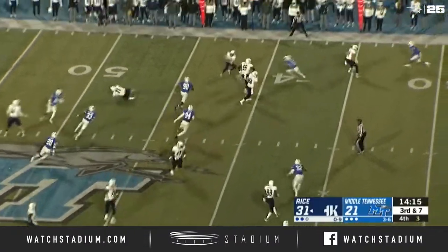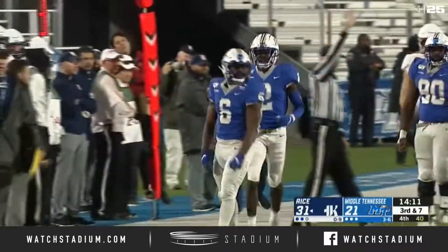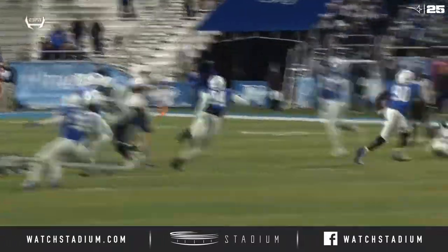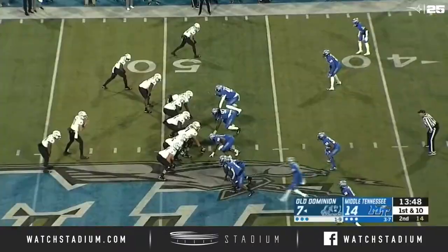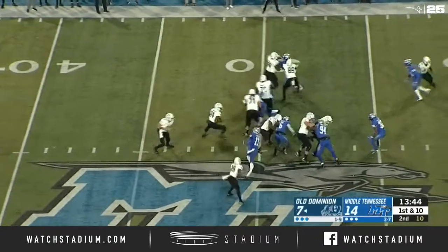Back at the 40-yard line is Khalil Brooks. Street pass near the sideline and a beautiful tackle by Khalil Brooks on the far sideline on Austin Trammell. Brooks is just having a great, great game — the senior from Jacksonville, Florida. First and ten for the Monarchs.